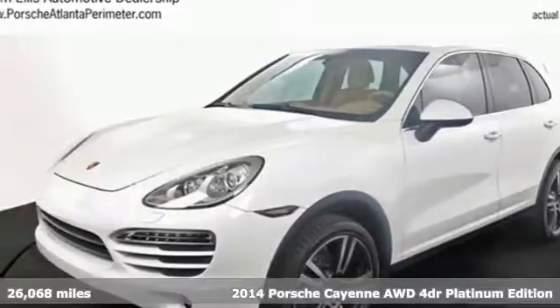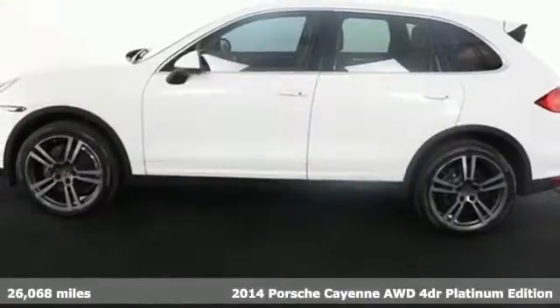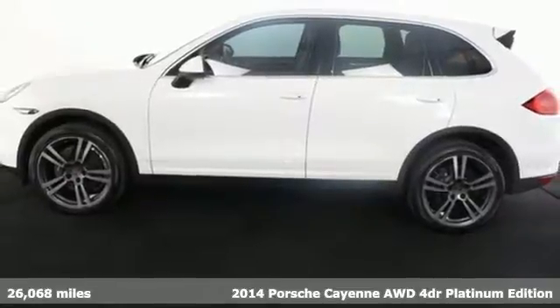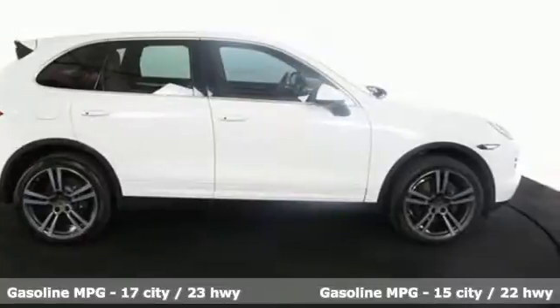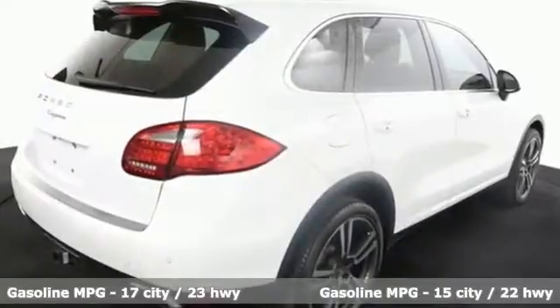It's a 2014 Porsche Cayenne. This is the luxury SUV that all others aspire to be. Standard features include all-wheel drive, heated mirrors, rain-sensing wipers, and a power lift gate.